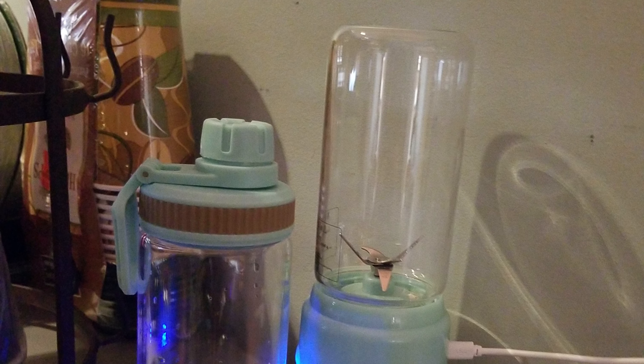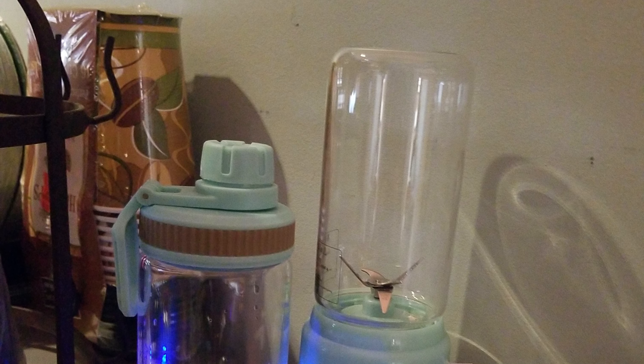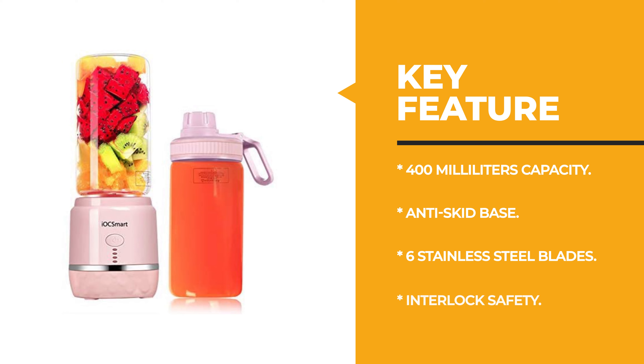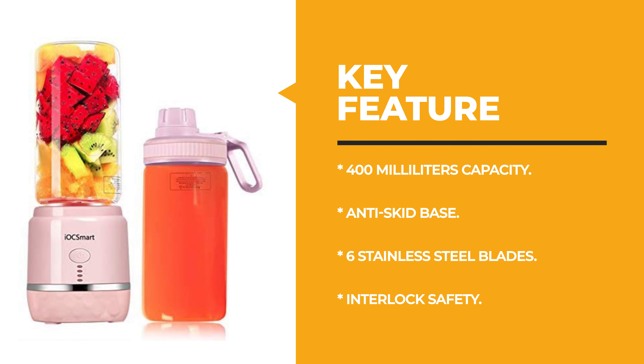This mini blender has a one-button safety lock design — press down and twist until you feel it click into the right lock place. There is a silicone cover to prevent water stains from getting into the USB interface. It also has a smart protection device with a magnetic sensing switch, safe to use and clean. The juicer cup's body and bottom can be separated for easy cleaning.